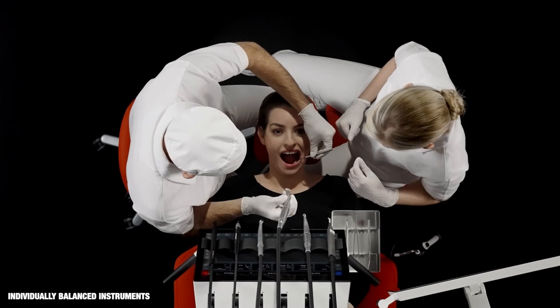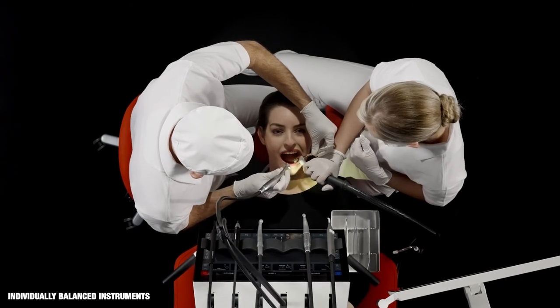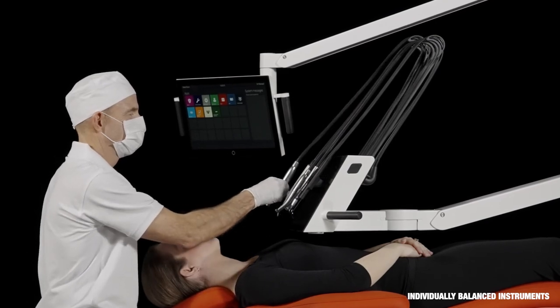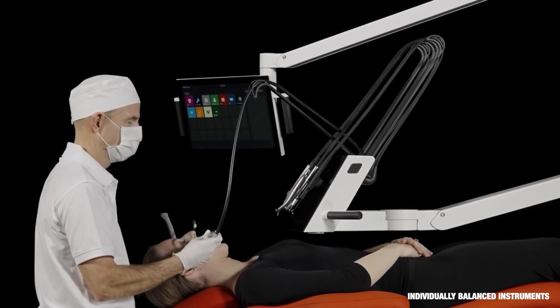To ensure a perfect instrument balance, the distance from the instrument tips to the oral cavity shall be 30 centimetres. For perfect handling without strain on fingers, hands, arms and shoulders, the instruments are fitted with individually balanced suspensions and the micromotors have rotational couplings.